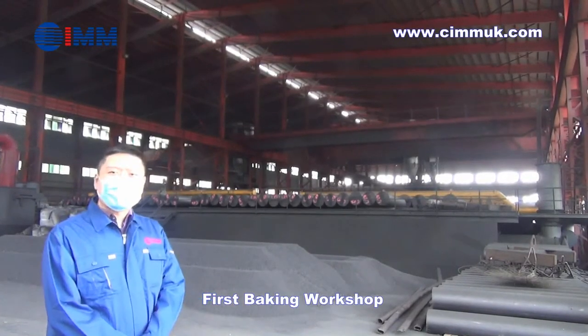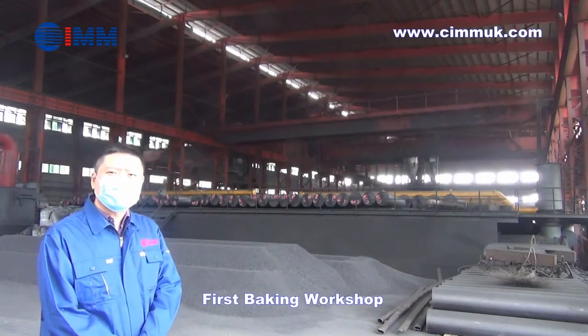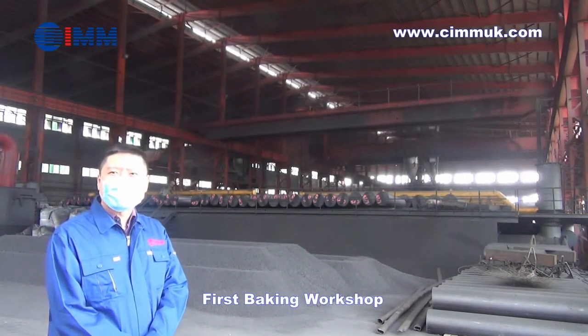Here is our first baking workshop. There are two 36-room ring type baking furnaces in this workshop.